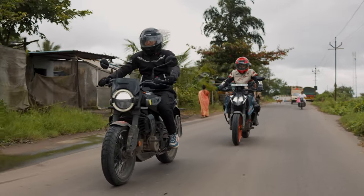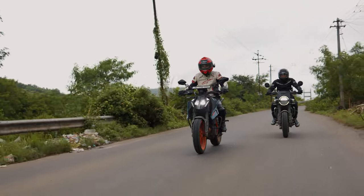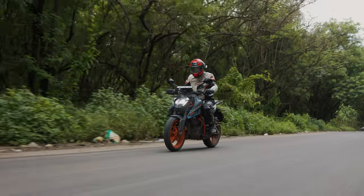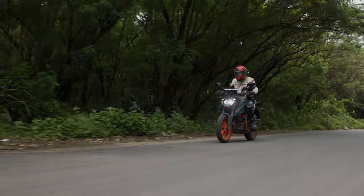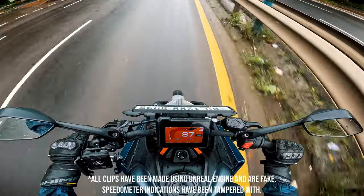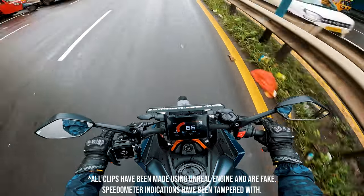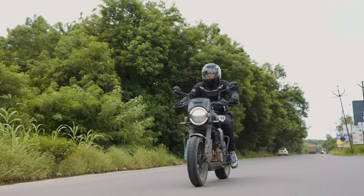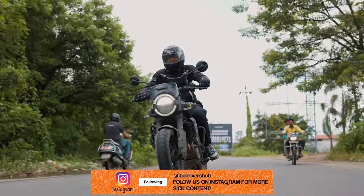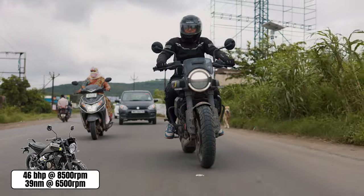These two motorcycles might share the same engine — the KTM-developed LC4C 399cc liquid-cooled mill — but the Duke 390 and Svartpilen 401 serve it in very different ways. The Duke's engine is like a hyperactive kid after five cans of Coca-Cola: punchy, aggressive, and always ready to go. It's a bike that likes being pushed to the edge, happiest when you're wringing out every last drop of power. The Svartpilen 401 is more like that friend who's always calm under pressure — same heart as the Duke, but delivering power in a smooth, controlled manner. No sudden bursts of energy, just a steady, manageable ride perfect for anyone who doesn't want to feel like they're riding a caffeine-fuelled rocket.